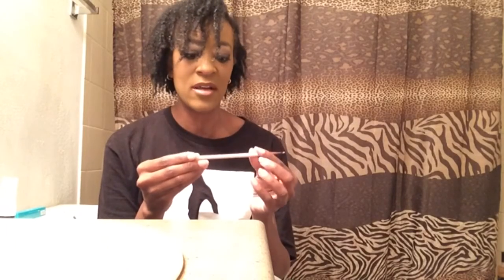That's everything in this Ipsy bag for July 2016. Let's recap: from Ofra I got the lip liner in Maya; from The Balm I got the Meet Matt eyeshadow in Matt Kumar; I got the Luxie small angled brush; from Not Soap Radio the hand and body lotion; and from Thrive Cosmetics the Infinity Waterproof Eyeliner — glad it's waterproof so my eyeliner won't smear if I do a lot of crying!